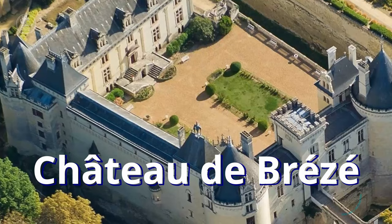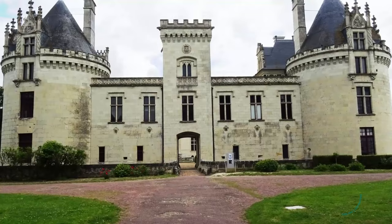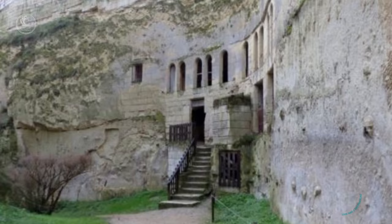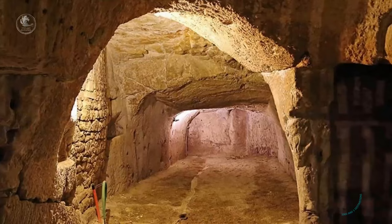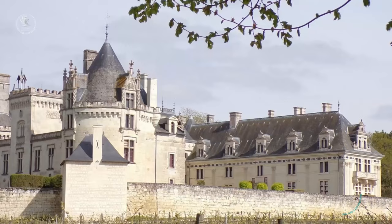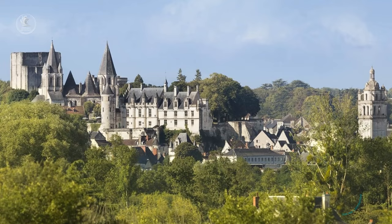Chateau de Brézé. Unique in its kind, Chateau de Brézé stands out for its vast complex of tunnels and rooms carved into the rock beneath, making it one of the most unusual and fascinating castles in the Loire Valley. Built in the 16th century, the castle is known as the underground castle, with a network of subterranean galleries that once housed kitchens, stables, cellars, and even a church, offering visitors a truly unique experience. Above ground, Chateau de Brézé features beautiful Renaissance architecture and lovely gardens, while its underground complex offers a fascinating contrast and an unforgettable journey into the past.